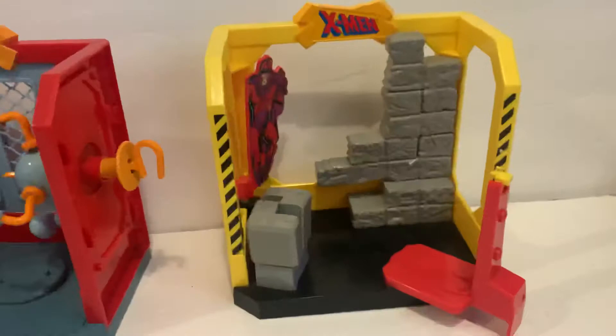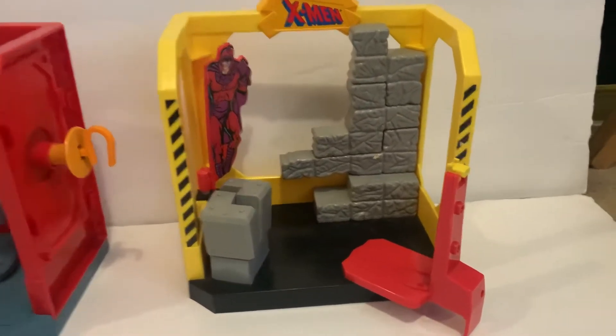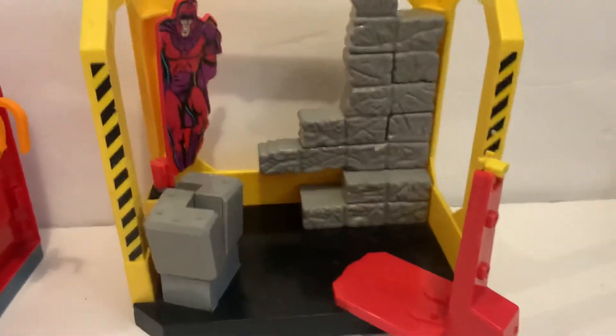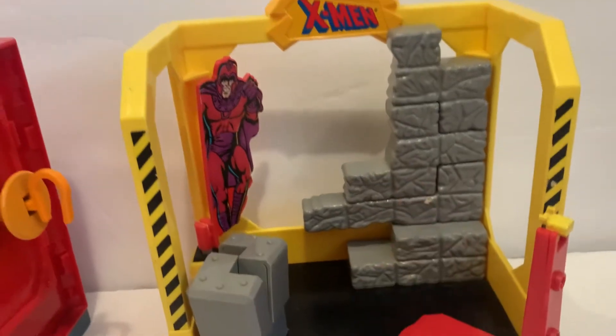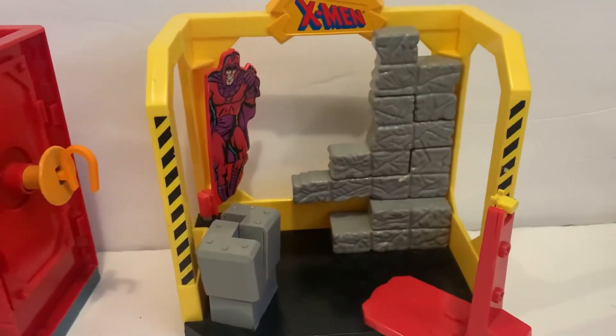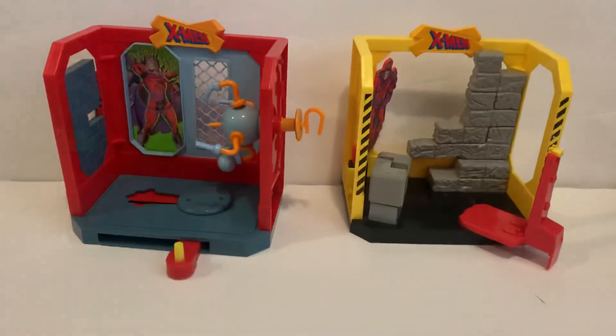And right here we have Cyclops' Light Force Arena, where you can put them on the stand and press the button right here, where you can have three areas where you can click a switch on them. So yeah, these are the Danger Room play sets from the 90s.